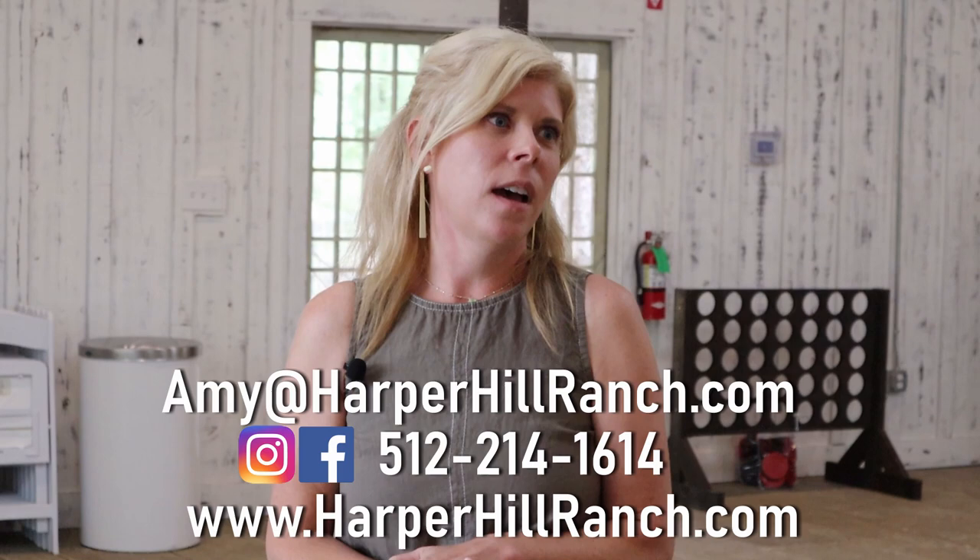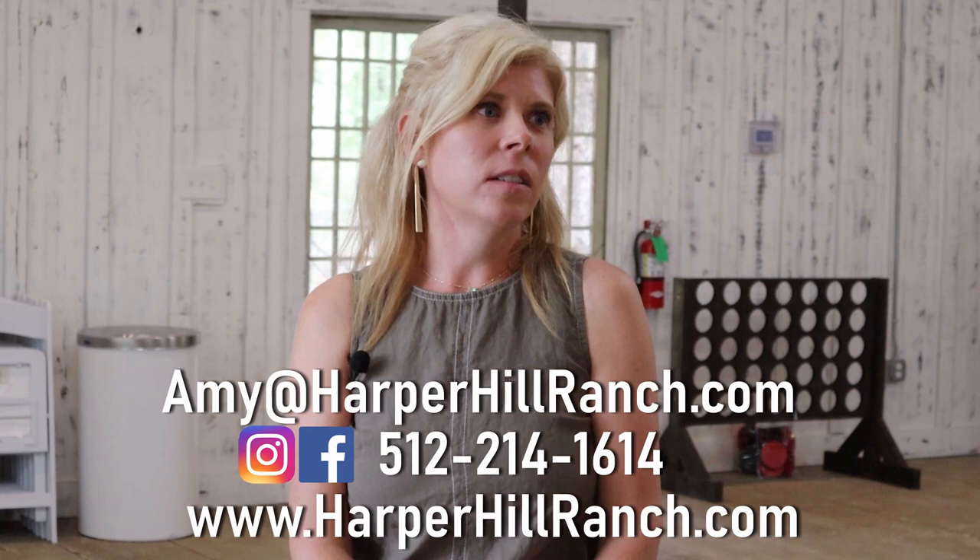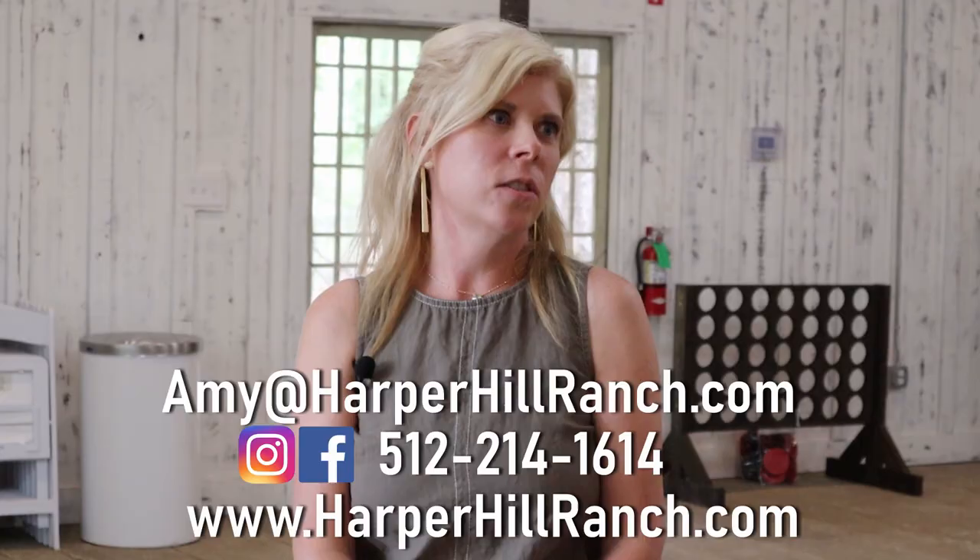My email is amy@harperhillranch.com. They can also reach me at 512-214-1614 — that's a cell phone so they can call or text. We have a website, harperhillranch.com, and we're also on Instagram and Facebook at Harper Hill Ranch — very easy, very to the point, not difficult to find.